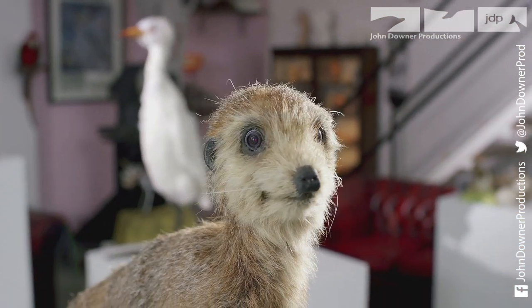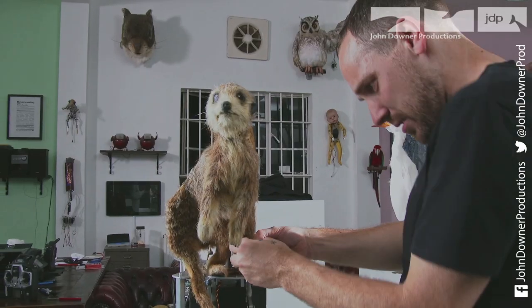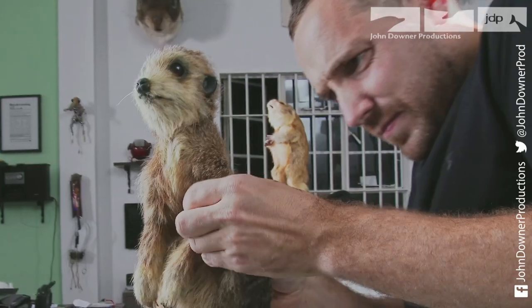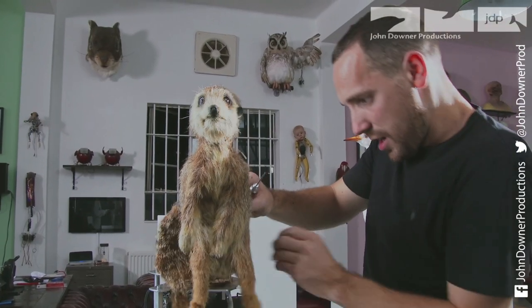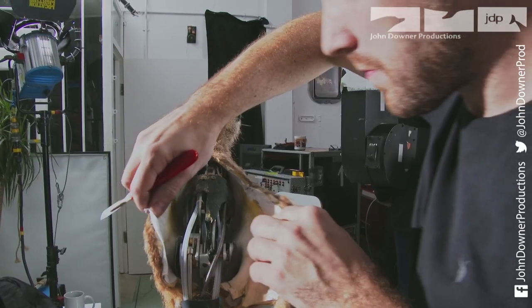The meerkat is the first spy to be created for the series. John Nolan is its genius creator. He's worked on many top Hollywood films, and here he works closely with the production team to ensure all the animals' movements are as lifelike as possible.